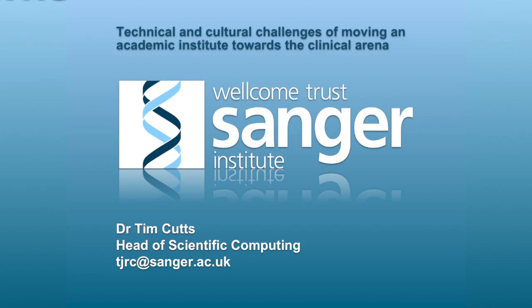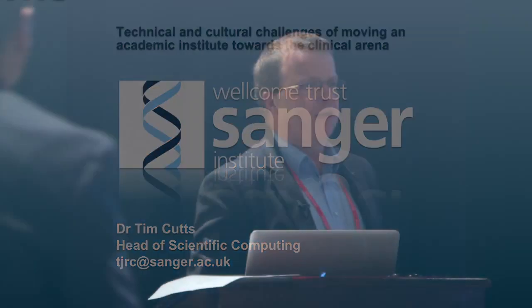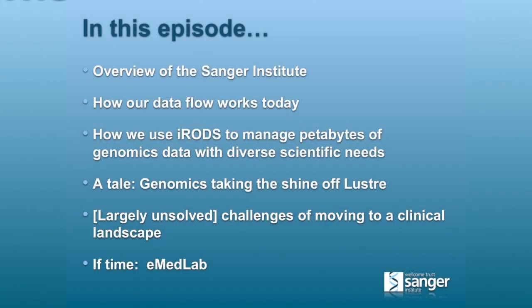What I'm going to talk about today is really a little grab bag of things. First of all, for those of you who don't know us, I'll do a very quick overview of the Sanger Institute. I'll talk about how our data flow works today, some fairly detailed stuff about what we're doing with iRODS for data management, a cautionary tale about genomics versus Lustre, some challenges around the clinical stuff we're trying to get to, and if I still have time, I'll also talk about EMED Lab.